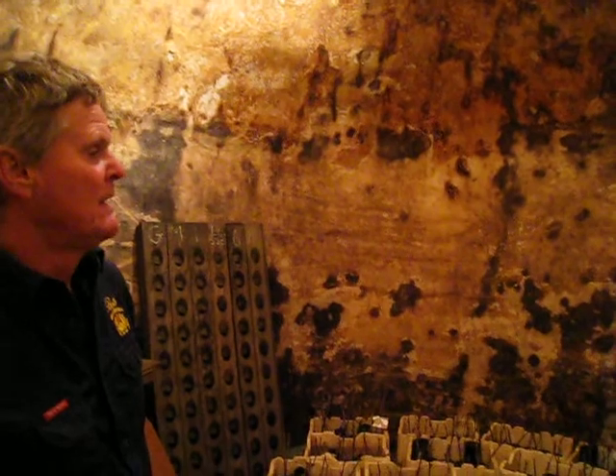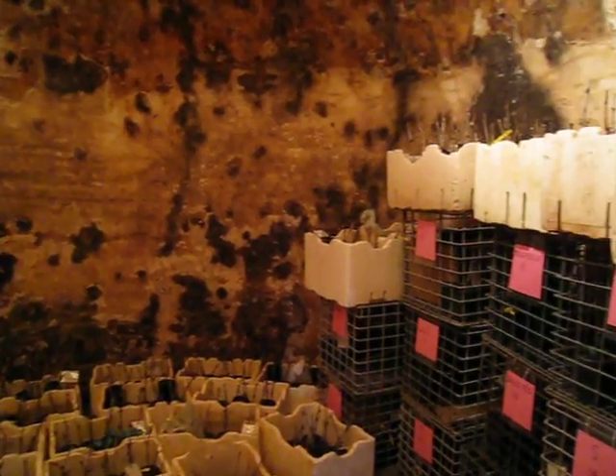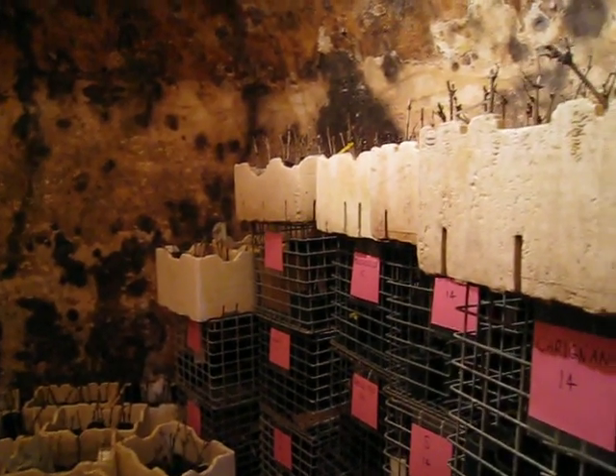We've taken cuttings off all the different varieties — there are 40 or so different varieties. Some are still unknown, and we're going to do a replanting of it, so it'll be interesting to see when they're in and going.